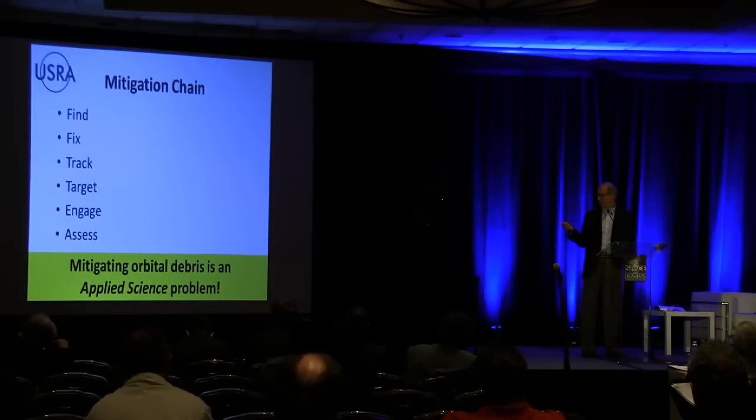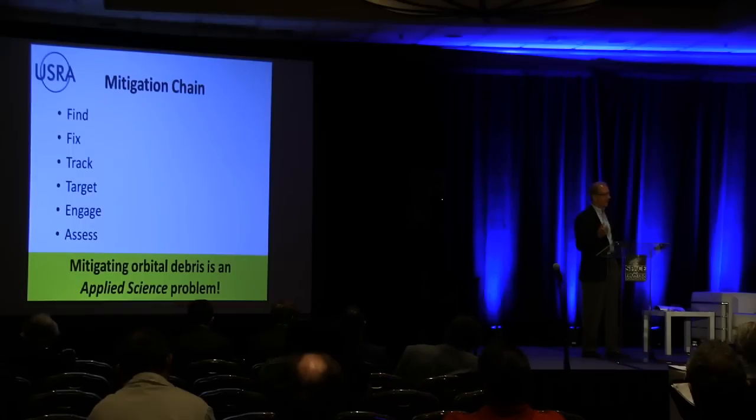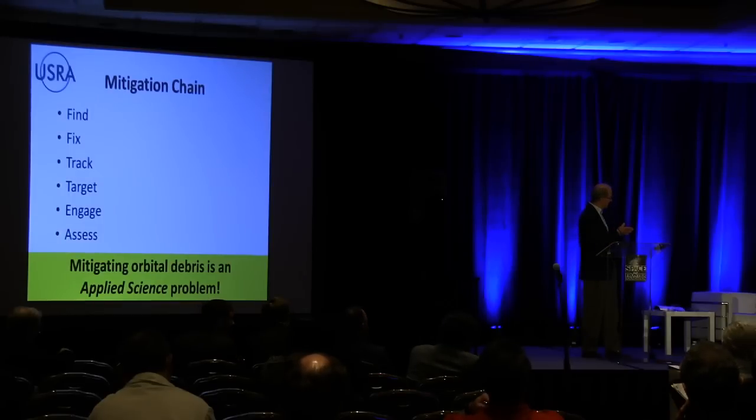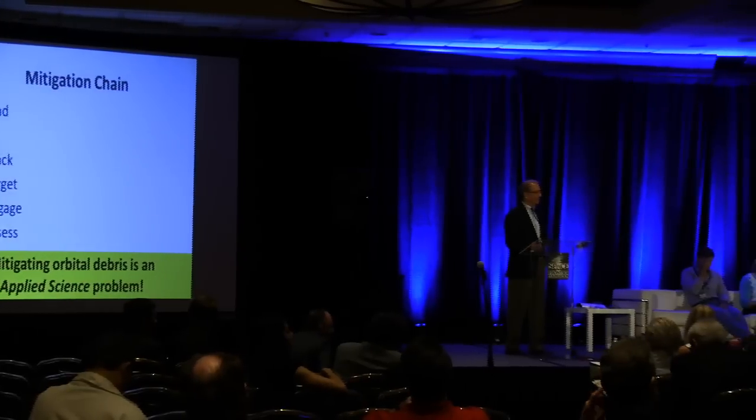The bumper sticker I put down here is that it's really an applied science problem. I know how tough engineering is, but there are also a lot of science questions that need to be answered in this multidisciplinary task of trying to mitigate orbital debris. And with that, I'll ask the panel — do you have any last comments before we open it up for questions? Everybody seems satisfied. All right, with that, we'll open up the floor for questions.